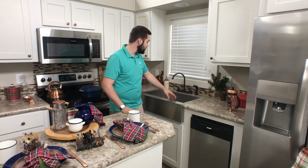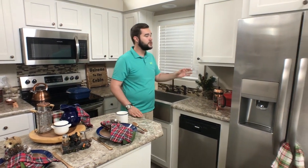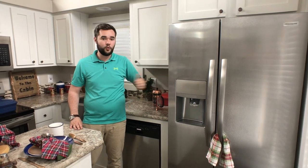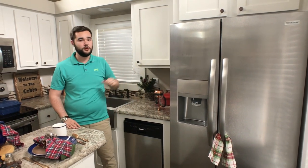We've got our stainless farm sink, we've got our bronze fixtures, and we finish off with the stainless side-by-side fridge with the water and ice in the door. We love those in this home.